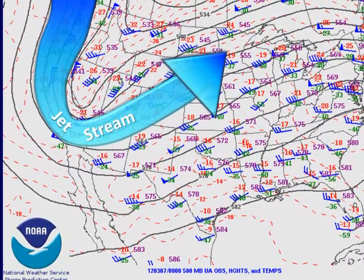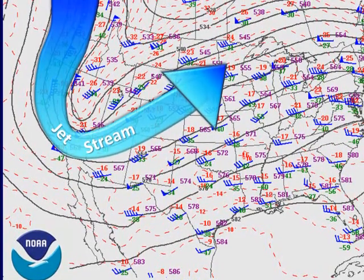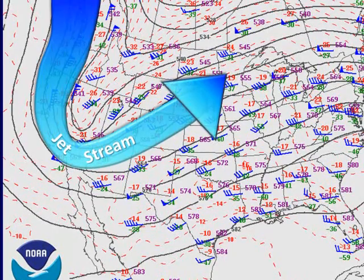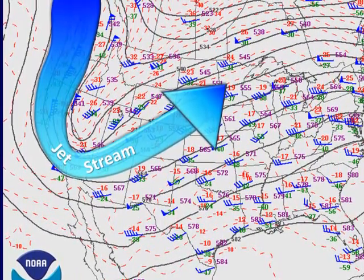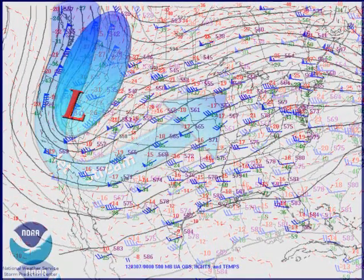There are a couple of reasons behind the springtime wind. The first being that spring is a transition season when the jet stream is moving from a more southern location to a more northern location. During this transition we often get very strong and cold low pressure systems diving into the southwestern United States. This is the main forcing mechanism behind the winds.